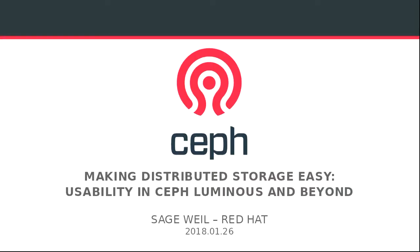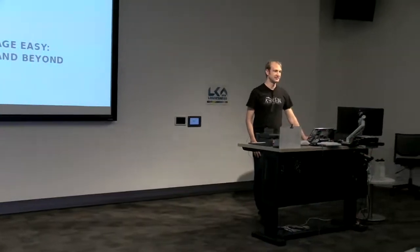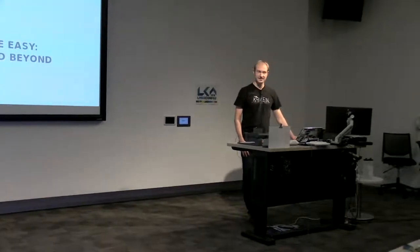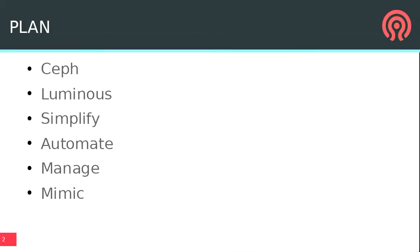My name is Sage. I've been working on Ceph for a long time and I'm going to tell you about our latest release, Luminous, and what's new. I'll give you a small bit of background about Ceph, talk about the Luminous release which just came out in the last few months, all the things we've done to make it easier and more consumable for users — simplifying, automating, and enabling management — and then a preview of Mimic, our next release coming up this spring.